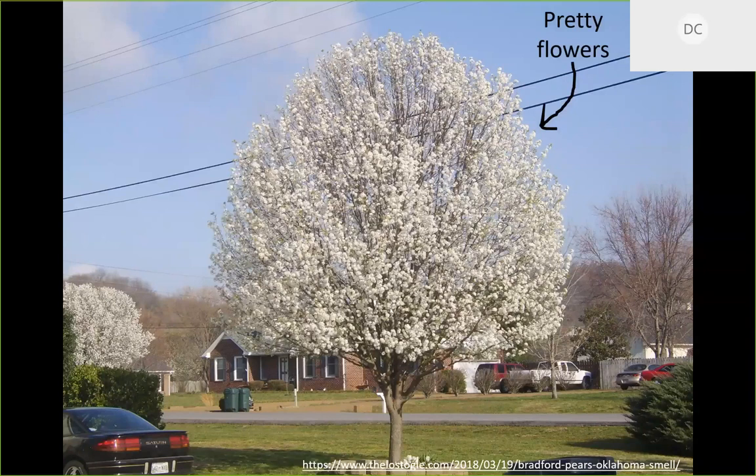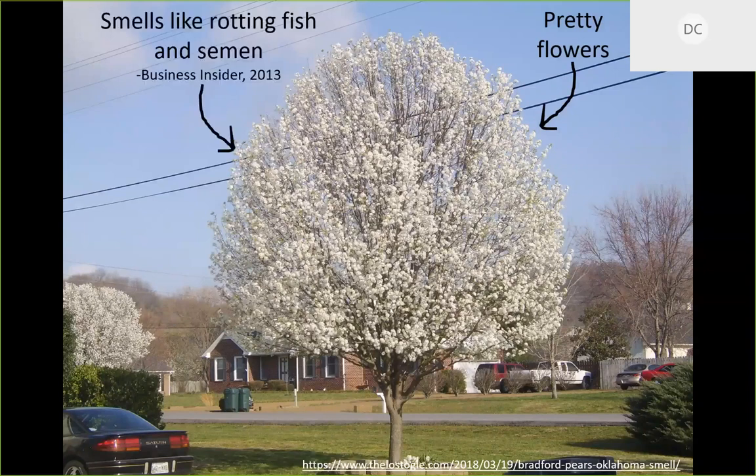One of the most amusing descriptors I've ever seen came from Business Insider, where they said it smells like rotten fish and semen. That is probably a personal opinion, but nonetheless this tree has quite a pungent odor to it. Before we talk about the issue of this tree in urban landscapes, yards, and natural areas, we need to talk about fire blight.